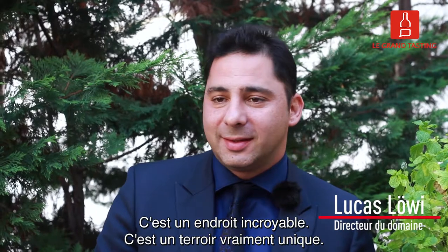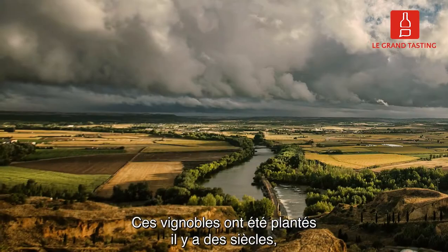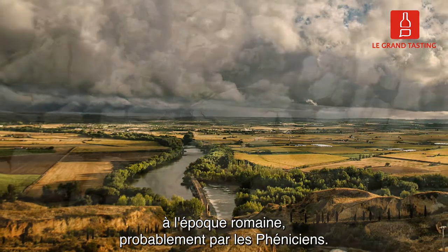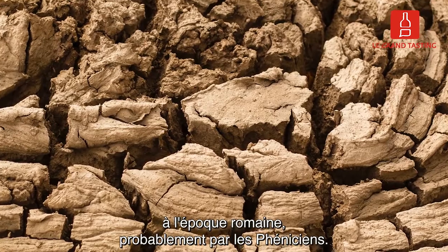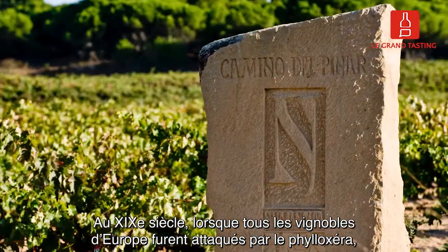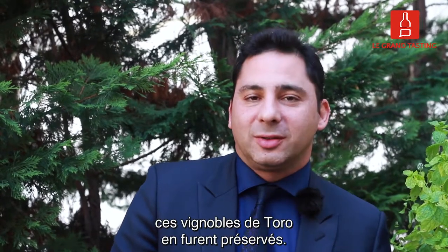It's an amazing place, it's a very unique terroir. These vineyards have been planted centuries ago, back in Roman times, maybe by the Phoenicians. In the 19th century, when the Phylloxera attacked all the vineyards in Europe, these vineyards of Toro resisted the Phylloxera.